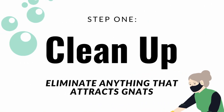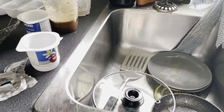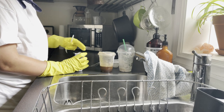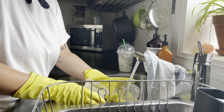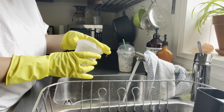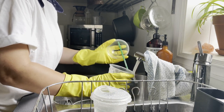Step one: we need to eliminate anything that attracts the gnats. To do that, you'll need to give your kitchen a good clean. This is honestly the best way to keep gnats out of your home. This also includes rinsing out recyclables, making sure they're stored properly, and cleaning dishes right after you're done cooking. The key to keeping fungus gnats out of your kitchen is to clean up your mess right away. This way gnats will have nothing to feed on out in the open.